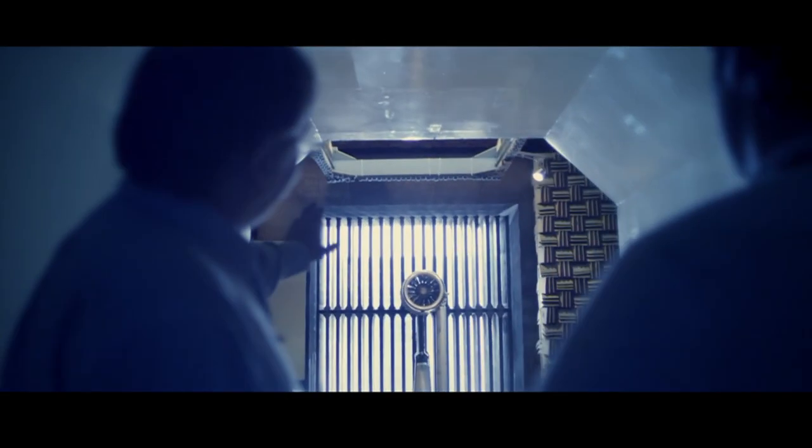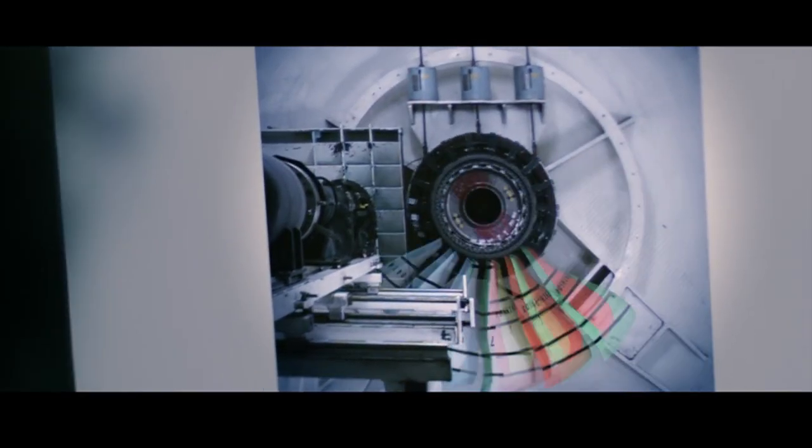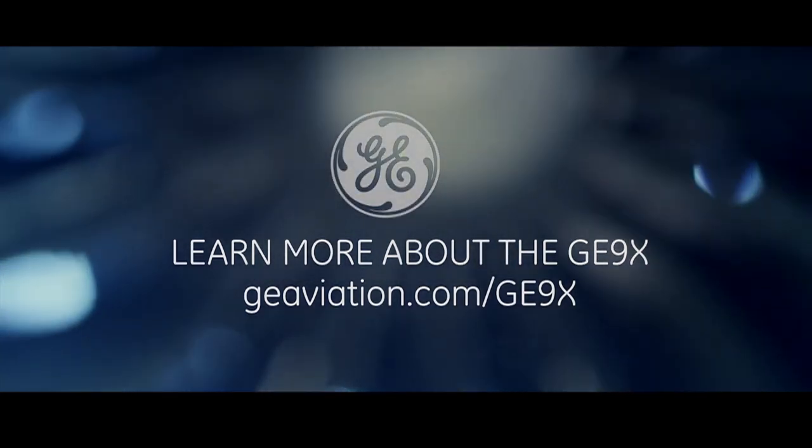For the first time, we're introducing 16 composite fan blades to the G9X. We're trying to give our customers a more efficient engine. To do that, we've got to push the limits a little bit more than we have before.